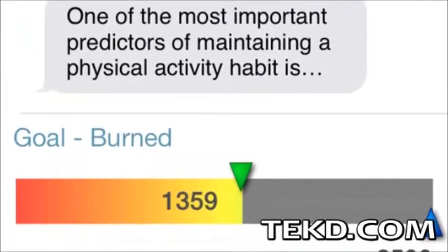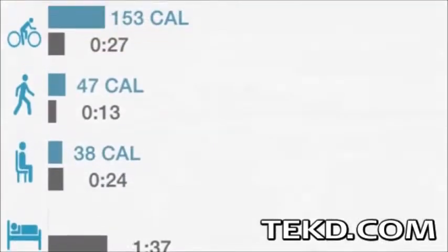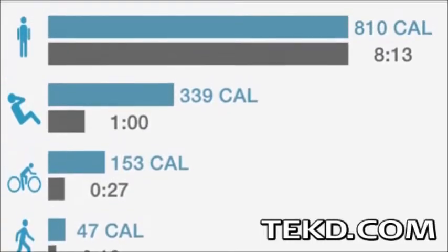With the app, SmartMove users can see in real time their duration sitting as well as the amount of time engaged in over 800 different activities, calories burned, number of steps and distance traveled.